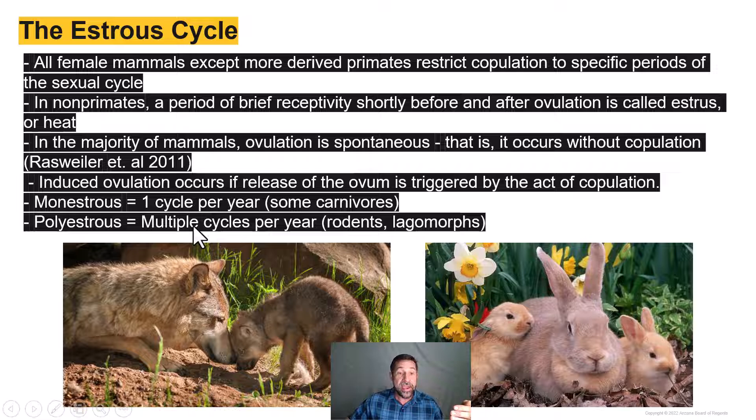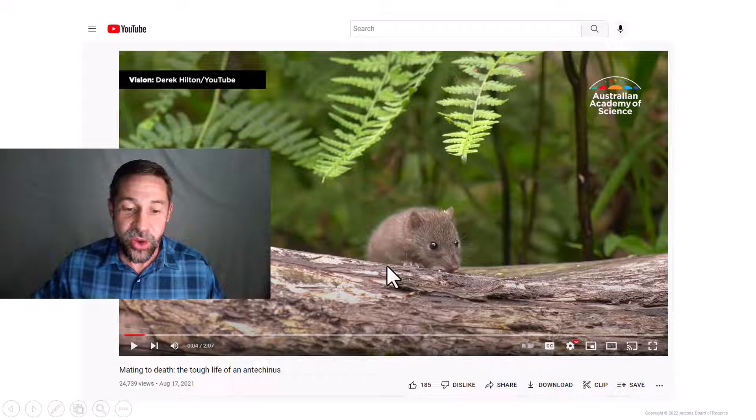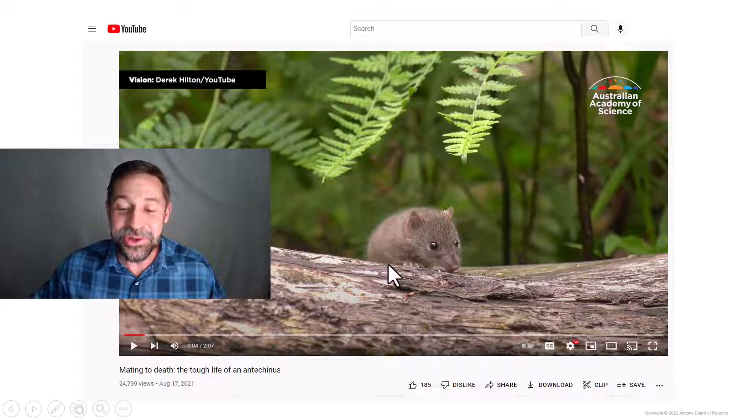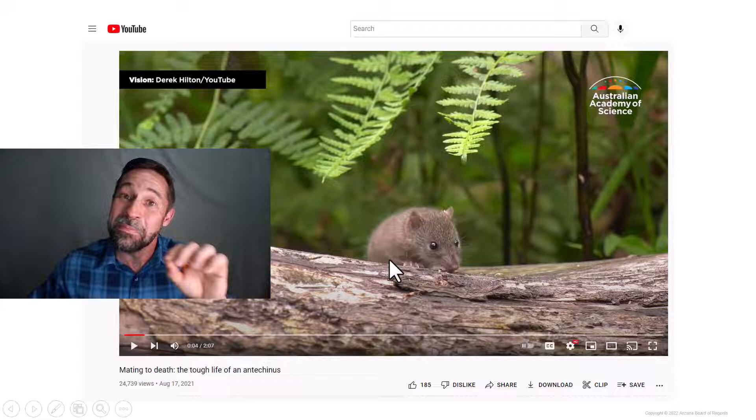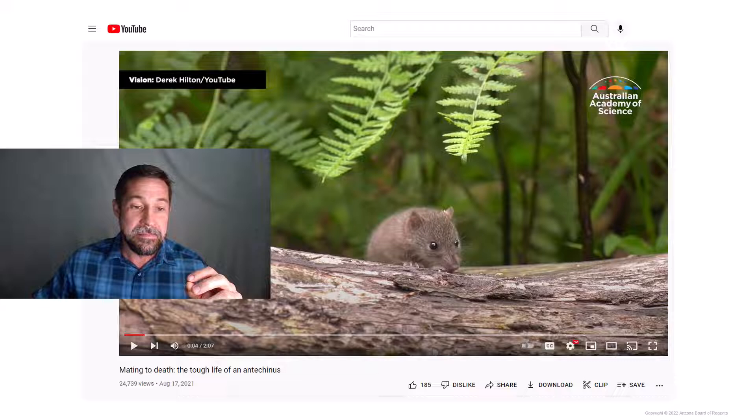Your text has an insert on the Big Bang breeders, like the Australian dasyurid genus Antechinus. This is such an unusual species that I want you to pause and watch the two-minute-and-seven-second video embedded in Canvas entitled 'Mating to Death: The Tough Life of Antechinus.'